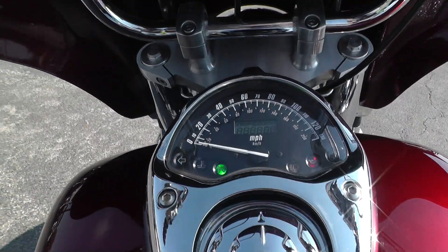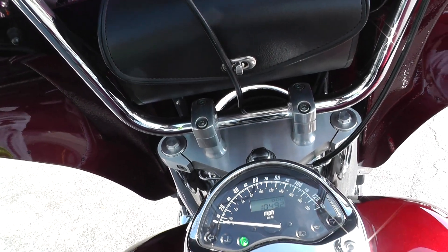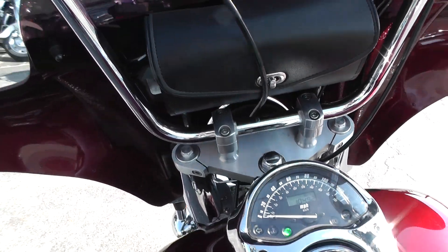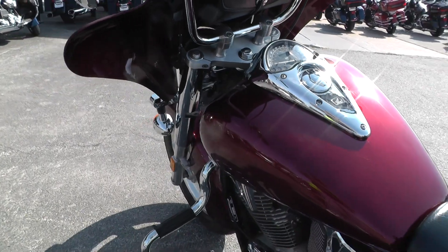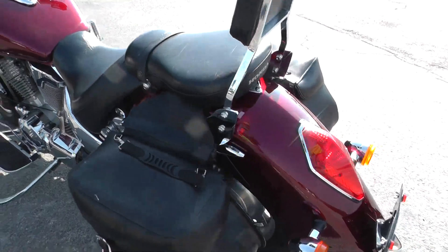And it's only got 10,492 miles. It pops right off — no engine noise, no smoke, nothing weird about it.